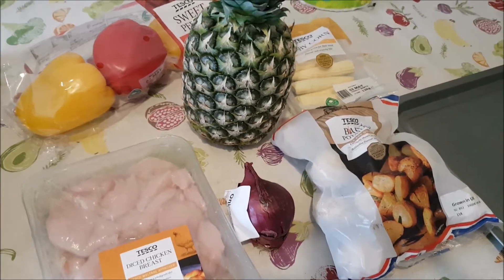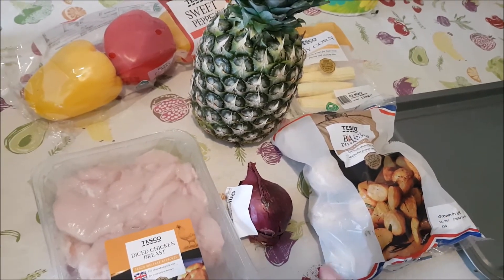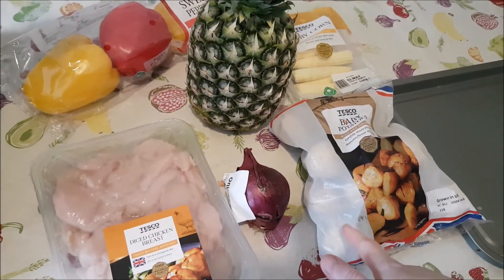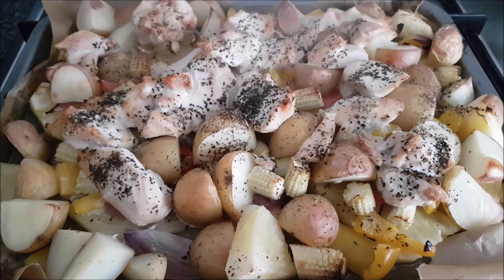I'm gonna prep some dinner now - I'm going to do a tray bake style. I've got some chicken, some peppers, pineapple, corn, red onion, and I'm going to either serve with potatoes or rice. If everyone wants potatoes I'll put them on the tray bake, if everyone wants rice then I'll cook them separately. It's come out of the oven - it looks delicious.